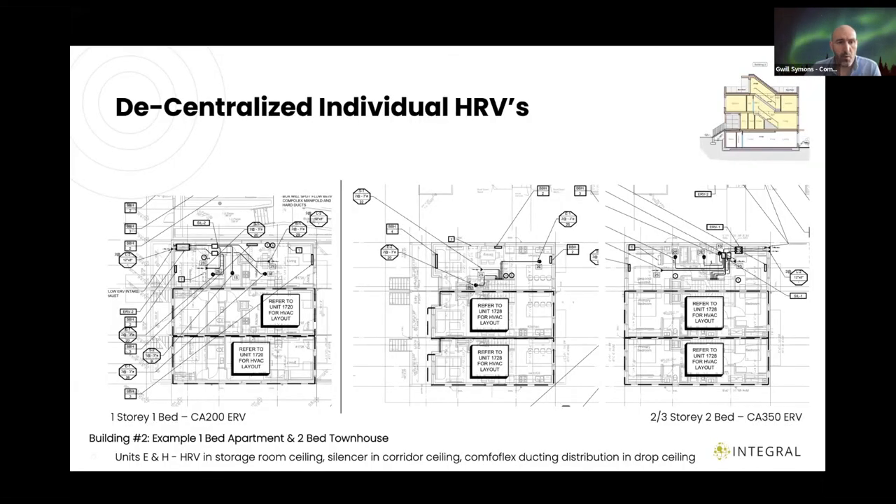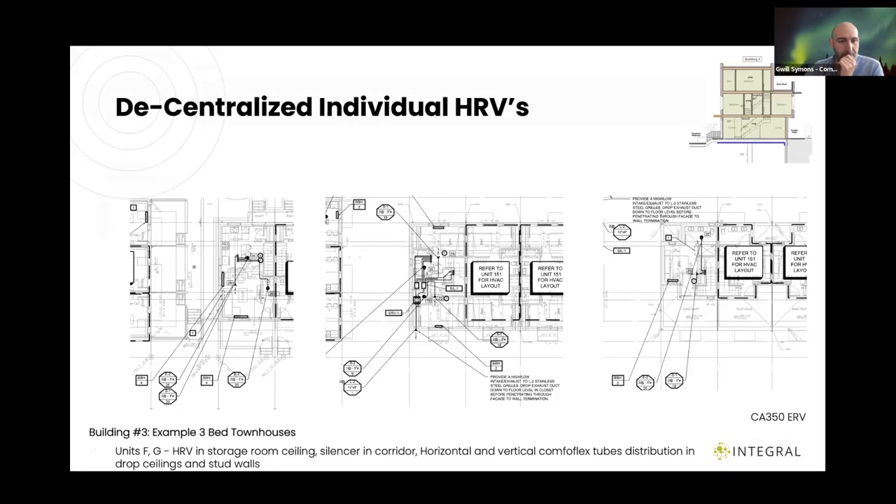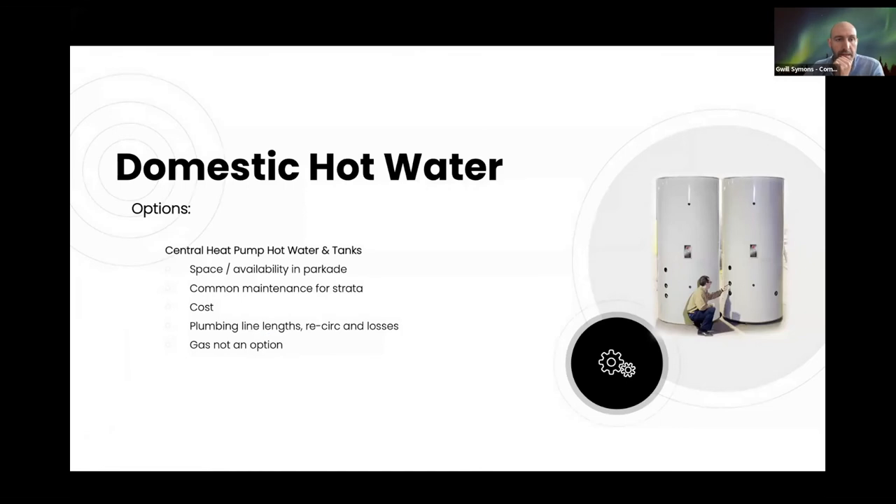For Building 2's level one one-bed apartments and three-storey townhouses, the same setup applies — HRV in the closet in the bedroom with a short run to the outside. In the townhouse, there's debate about whether ComfortFlex pipes fit in a two-by-four wall or need two-by-six — some say yes, some say no. In other unit layouts, the HRV is located on the middle floor and distributes up and down for the shortest possible runs.